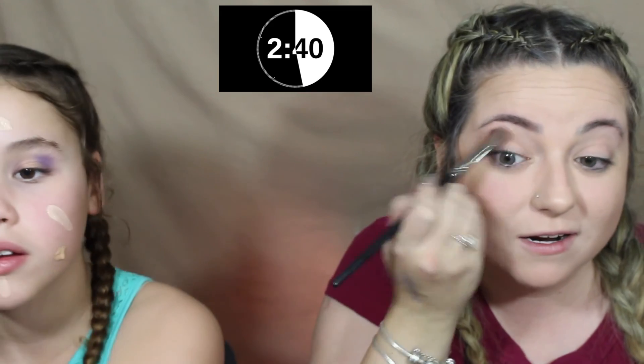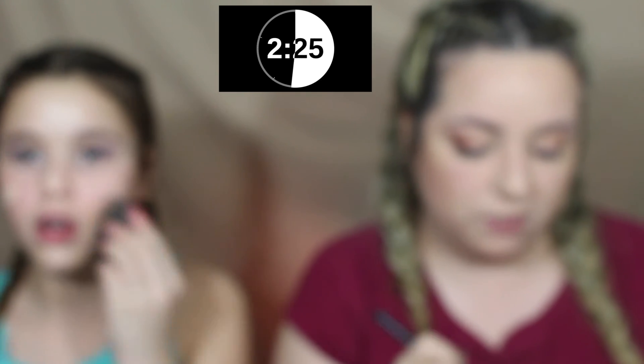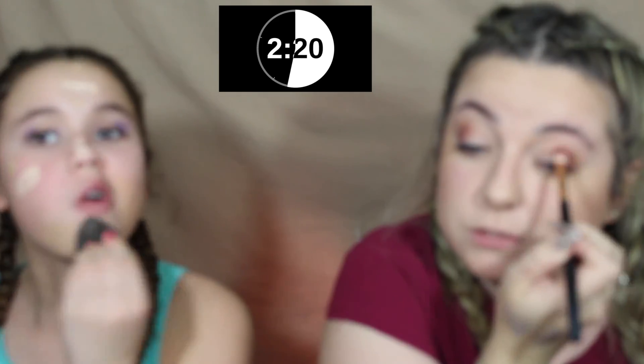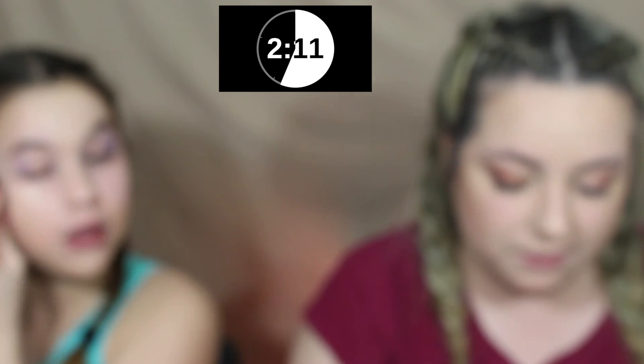I need to do my eyebrows. Oh my god. You should have done ten minutes. No — it's the five-minute makeup challenge. I've never heard of the ten-minute makeup challenge. I need to blend it. Blending brush. It's out of focus — it auto-focuses. Oh my gosh, this is so not blended. Two minutes left! Oh my god. Two minutes left.